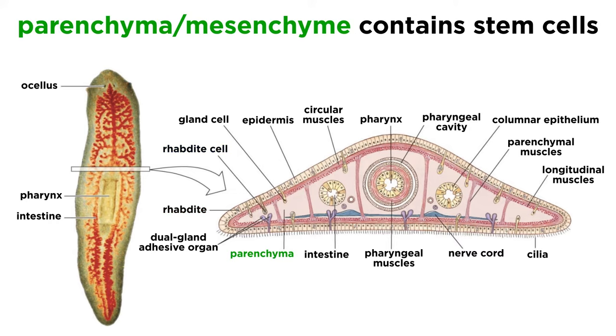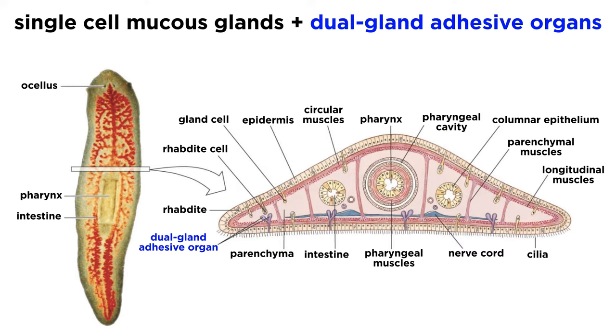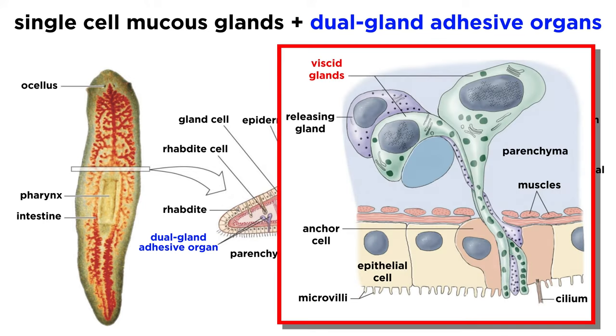In addition to these fixed cells, the parenchyma, or mesenchyme, also contains pluripotent stem cells, which can transform into any other type of cell and are used in regenerating tissues after injury or asexual reproduction. Meanwhile, the surface of the epidermis of many free-living flatworms contains single-cell mucus glands, along with duo-gland adhesive organs made of three cell types: adhesive or viscid glands, which allow the animals to chemically attach themselves to the substrate; releaser gland cells that dissolve their adhesive and allow them to quickly detach; and anchor cells that hold the apparatus in place.